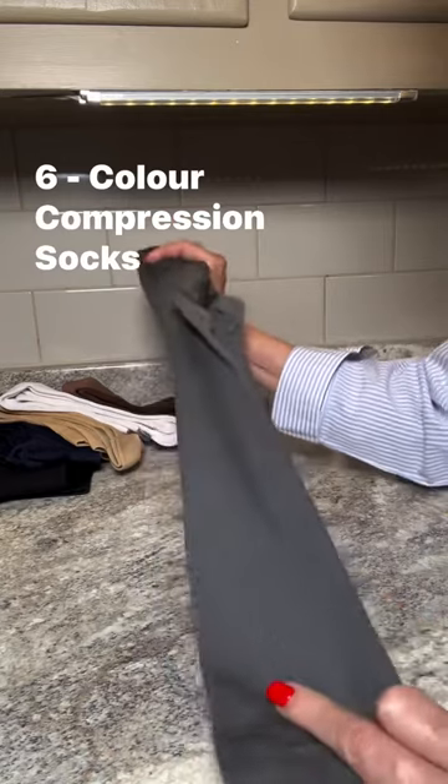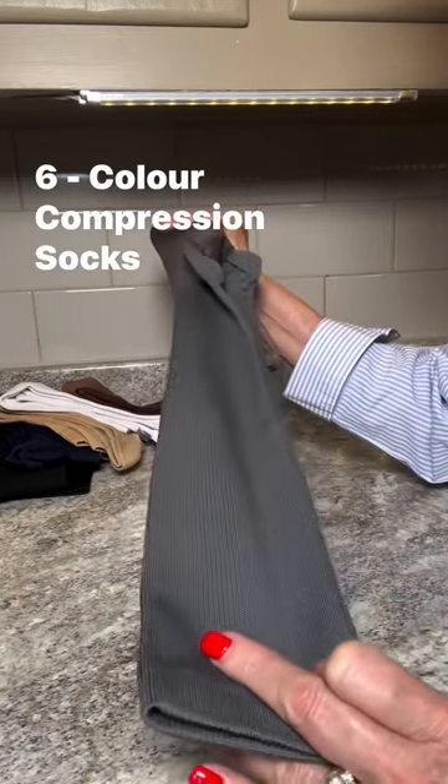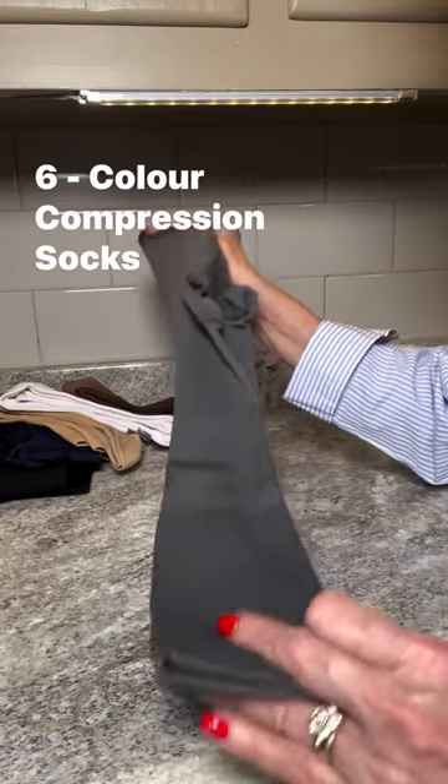For anyone struggling with leg discomfort or looking to improve their circulation, I can highly recommend these socks. They've been a game changer for me.